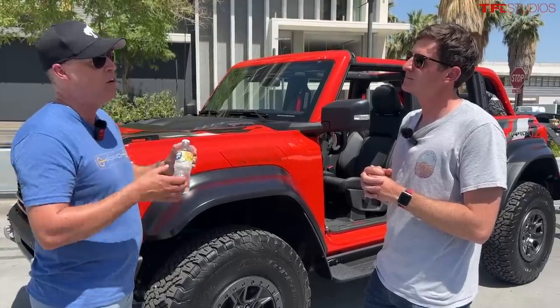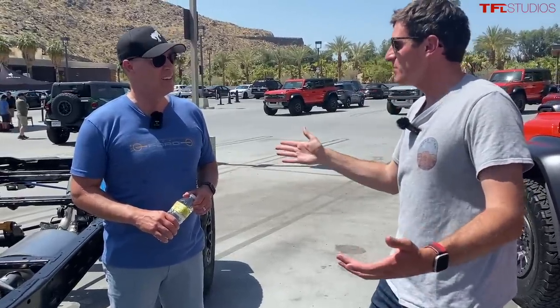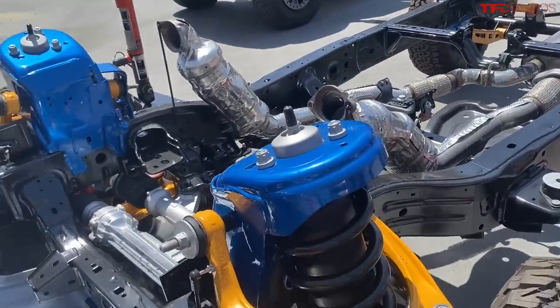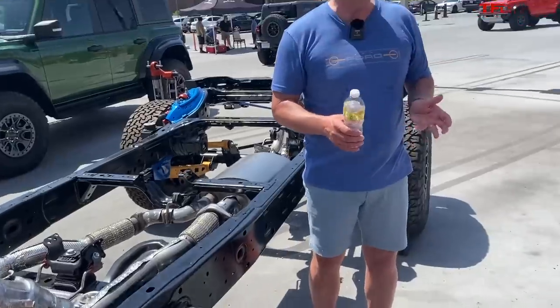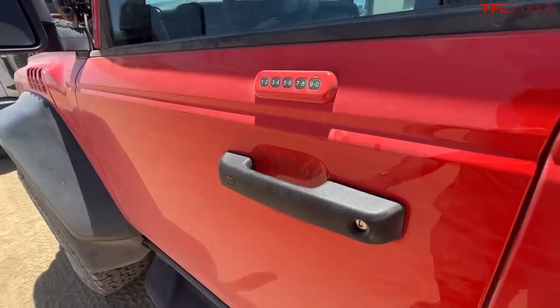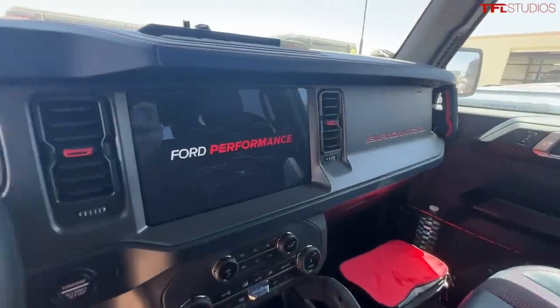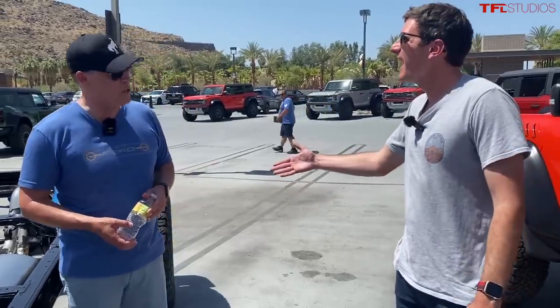The big takeaway is that this is not just a standard Bronco with different wheels and tires — there is a lot under there. Asked what he's most proud of, Ari points to the suspension, the track width, overcoming the production plant height constraint, and really thinking like the customer — whether it's interior touches or overall capability. It's been a career highlight. We can't wait to drive it.